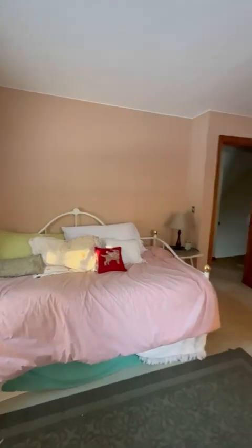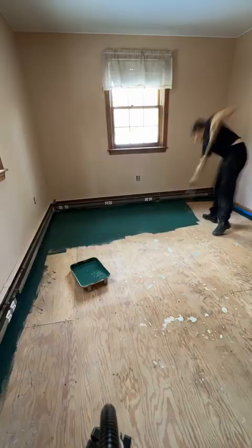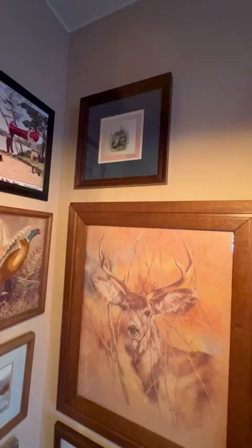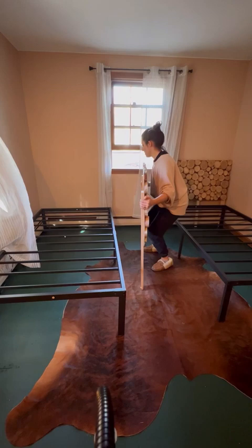Welcome to the final installment of how I redid my parents' guest room in two days. You missed us ripping up the carpet, painting the floor, and then creating a little gallery wall with art that we already had in the basement. I cut up some birch tree slices that a neighbor had on hand in order to make some really rustic-looking headboards.